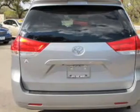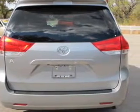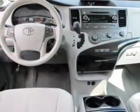Air conditioning, power door locks, power windows, power steering, cruise control, power mirrors, and AM-FM stereo with a CD player.